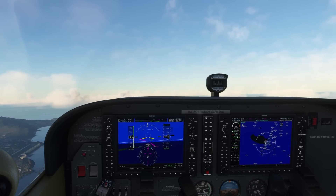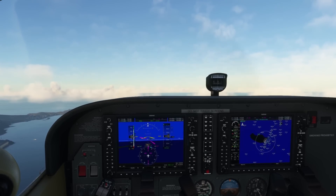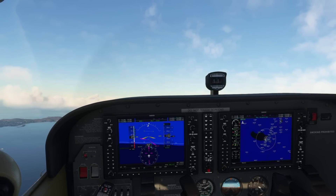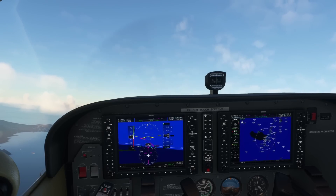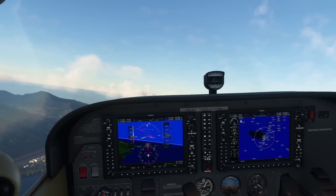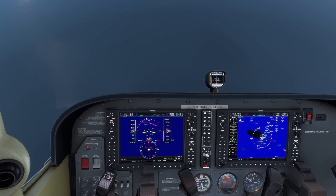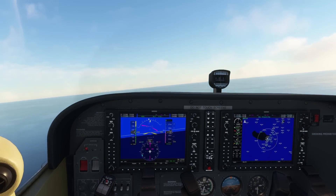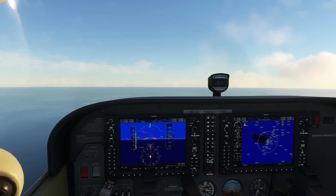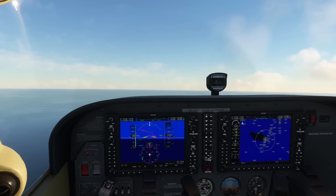We're going to force an asymmetrical stall which will likely lead into a spin. Power off, get some flaps in. I'm going to try and turn a bit to induce the spin — keep pushing it, holding it, buffets coming in — and there we go, that's a spin! Power off — already off — rudder opposite direction, aileron neutral, elevator forward, and boom, recovered.